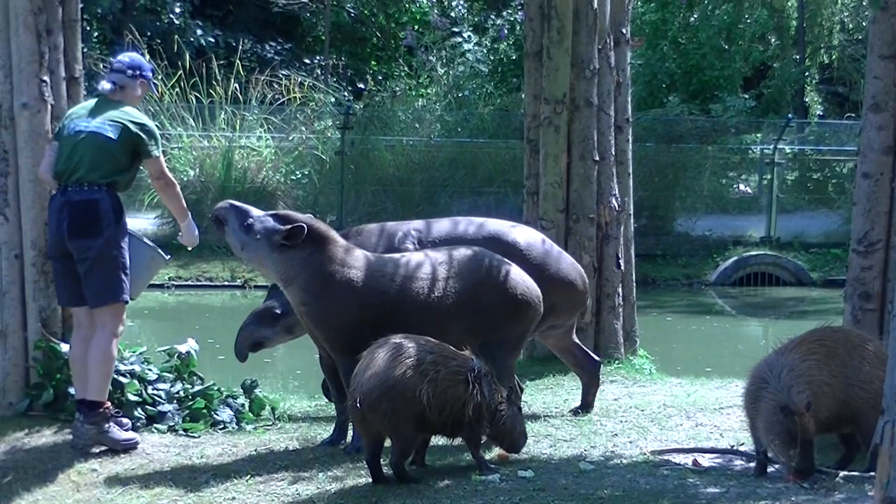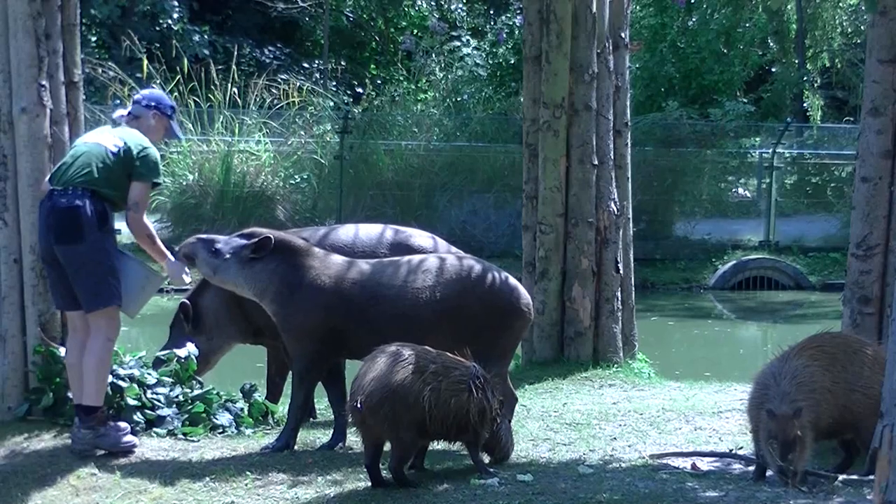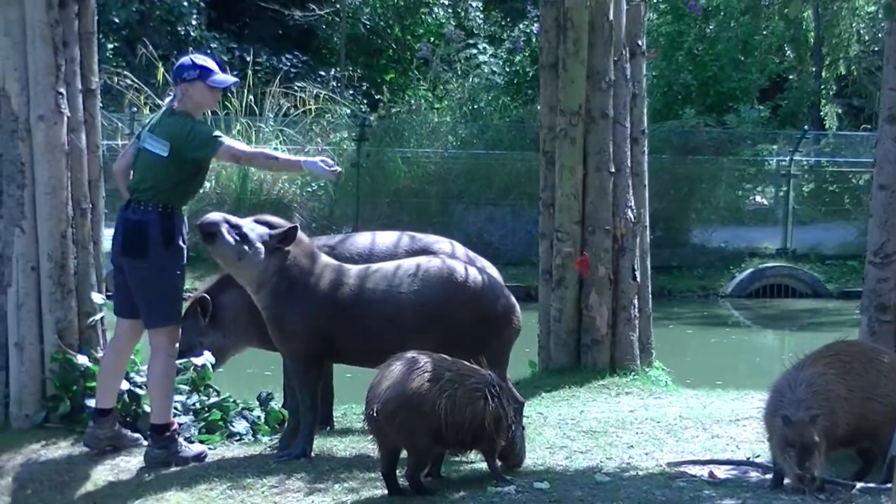Ein Tierpfleger ist nicht so ein Beruf, sondern eher eine Berufung. Es ist kein 7-4-Job — das ist das Interessante daran. Man muss oft länger da sein, aber dafür geben die Tiere voll viel zurück.